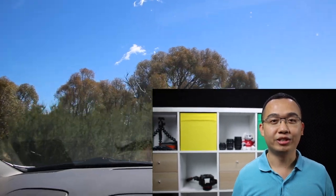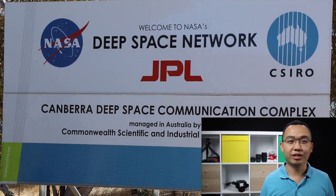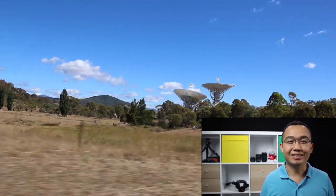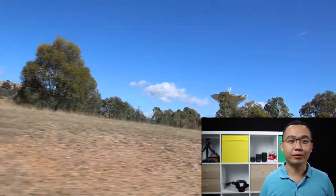I had the opportunity to visit Canberra for the Treasures of Versailles exhibition in February, and as part of my research, I found out about the Canberra Deep Space Communications Complex, which is part of NASA's Deep Space Network. Being a space geek, I got in touch with them and visited the complex on the 20th of February 2017.